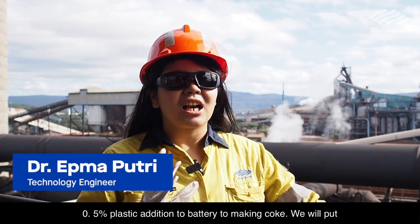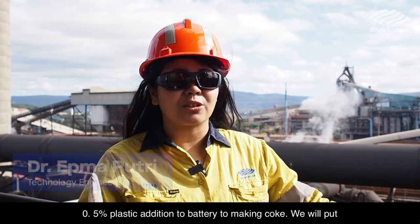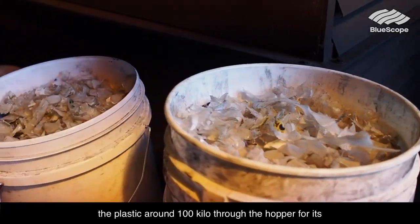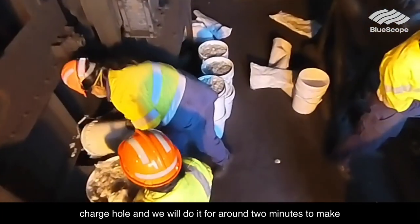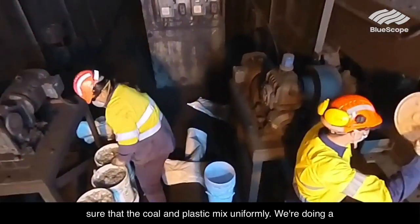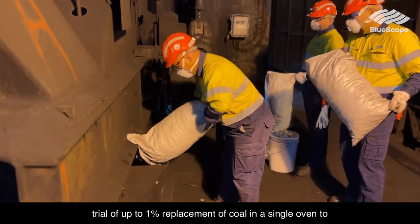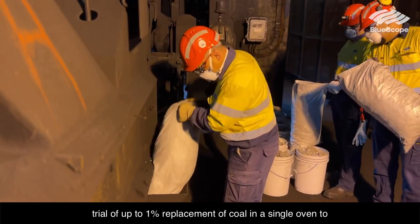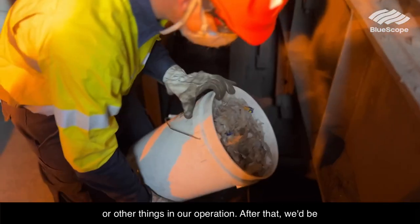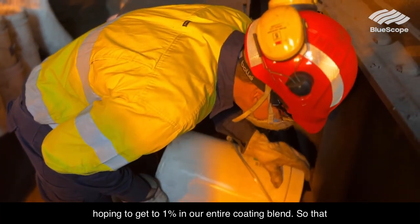Today we will do a 0.5% plastic addition to making coke. We will put around 100 kilos of plastic through the hopper for each charge hole, and we will do it for around 2 minutes to make sure that the coal and plastic are mixed uniformly. We're doing a trial of up to 1% replacement of coal in a single oven to make sure there's no problems with emissions, coke quality, or other aspects of our operation.